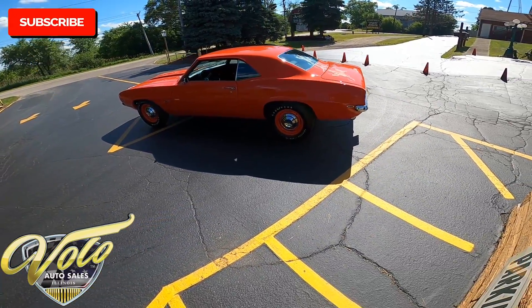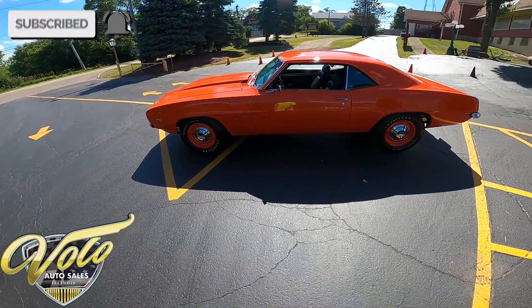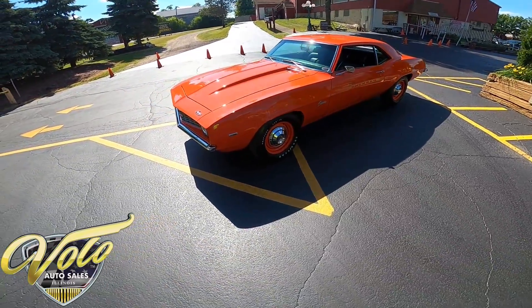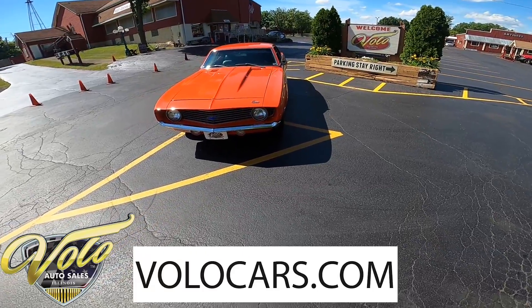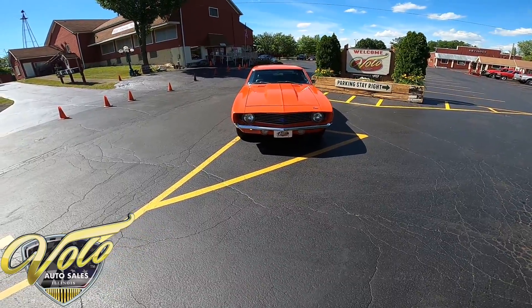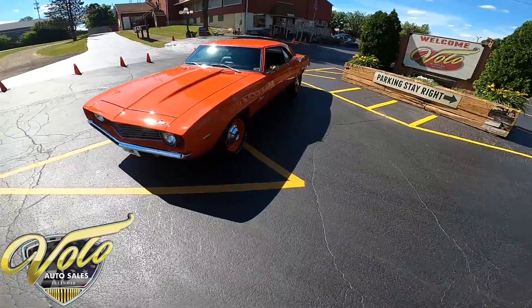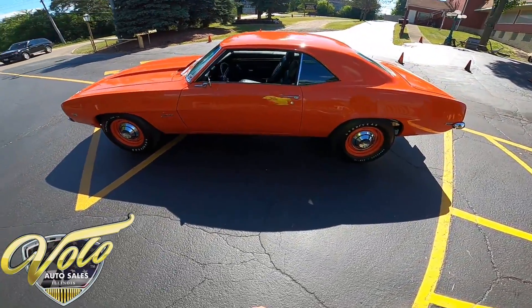As I'm doing the walk around, go ahead and click subscribe on the YouTube channel, turn on the notifications so you get updated anytime Jay or myself does one of these videos, and then head on over to VoloCars.com to check out the hundred or so more pictures, the additional specs, and the pricing. Camaros are moving really fast, so if you're interested, give sales a call because this one will be gone soon.